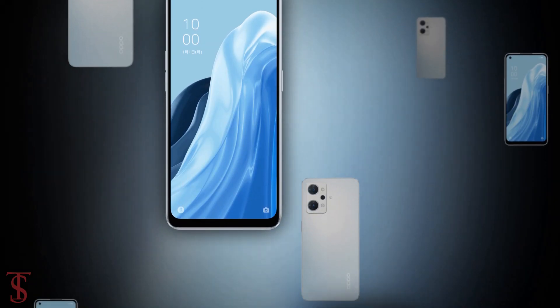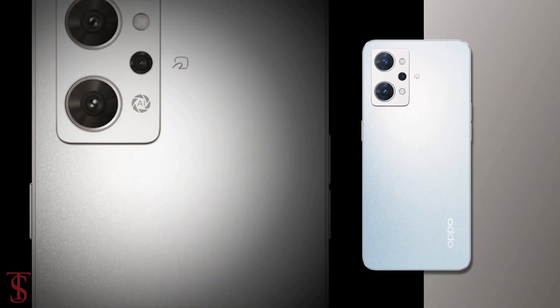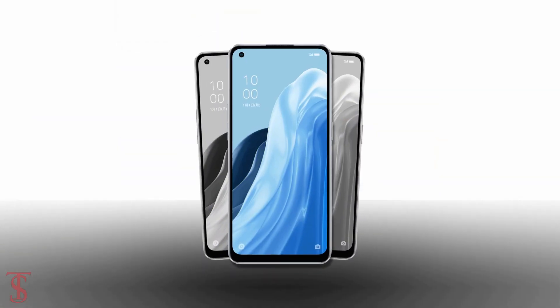So what do you guys think of this Oppo Reno 7a smartphone? Let us know in the comment section below, and stay tuned to TechSoup's YouTube channel for more tech updates. Thanks for watching, we'll see you in the next video.